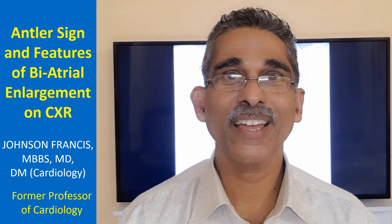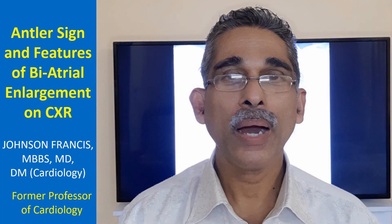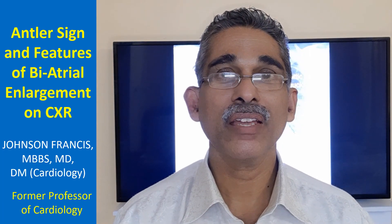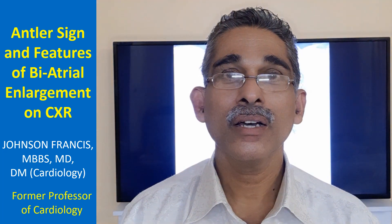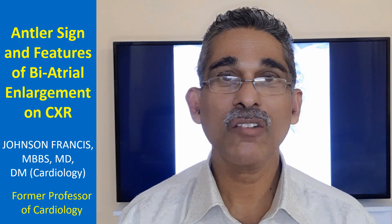We will discuss a chest X-ray showing the antlers sign in pulmonary venous hypertension. Along with it, the X-ray also has features of biatrial enlargement. Most often, these two findings together occur in situations like severe mitral valve disease.